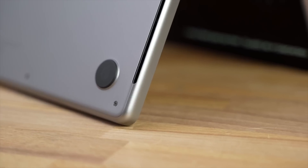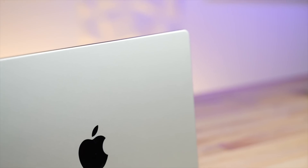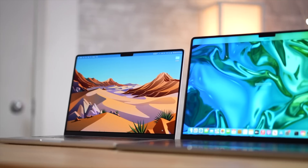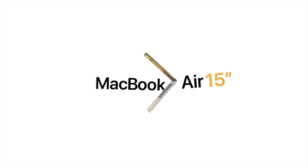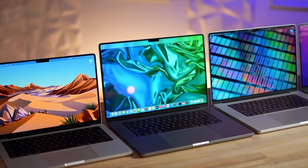Now we have to introduce the 14 and 16-inch MacBook Pro models, which are definitely a tougher sell for Apple now that you can get such a large 15-inch display on a MacBook Air. Honestly, I believe most consumers will be just fine with the new 15-inch Air in terms of display immersivity, performance, reliability, quality, and convenience — but there are a few reasons to grab one of the higher-end Pros instead.